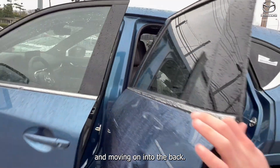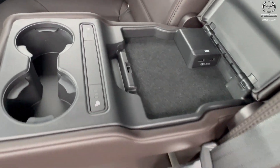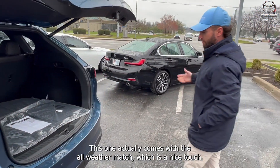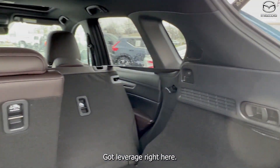Moving into the back, you've got heated seats and USB chargers for all your passengers. There's a power liftgate in the rear, and this one comes with all-weather mats, which is a nice touch. The seats do lay flat with levers right here.